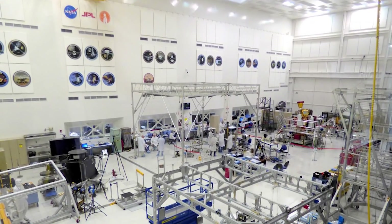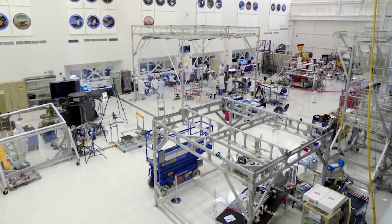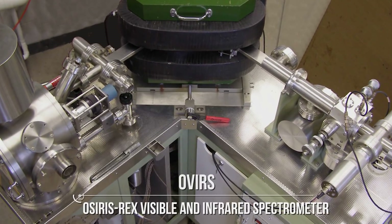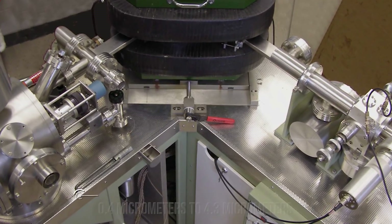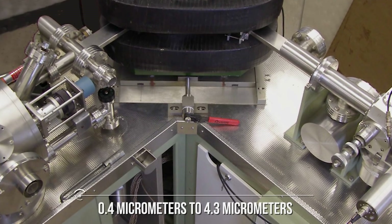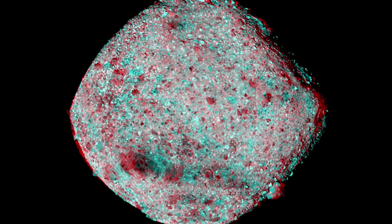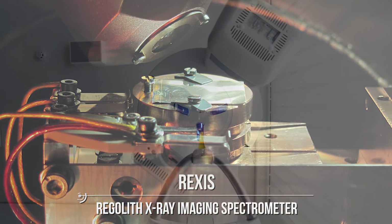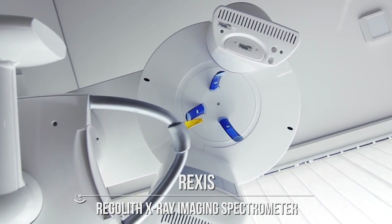OTES will also be able to measure the heat emitted from the surface, which in turn will enable access to information about the temperature profile of Bennu. Next, we have OVIRS, the OSIRIS-REx Visible and Infrared Spectrometer, covering a range from 0.4 to 4.3 micrometers — both near-infrared and visible ranges — to identify minerals and organic materials on the surface of Bennu. Finally, we have REXIS, the Regolith X-ray Imaging Spectrometer, which will specifically search for fluorescent material on the surface of Bennu that emits X-rays.